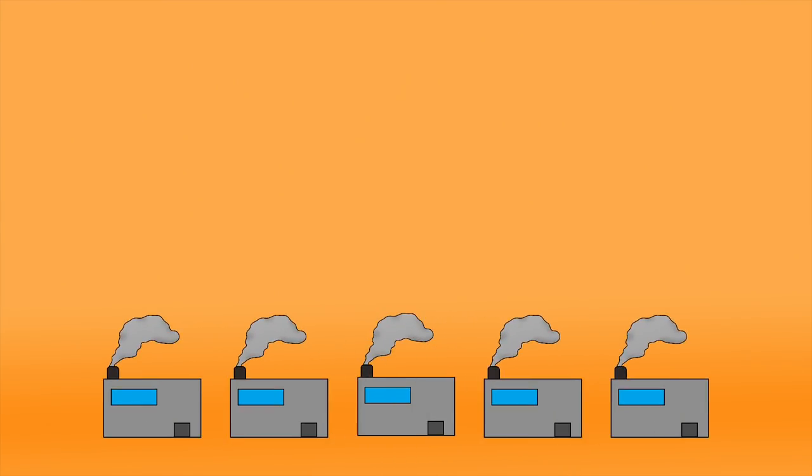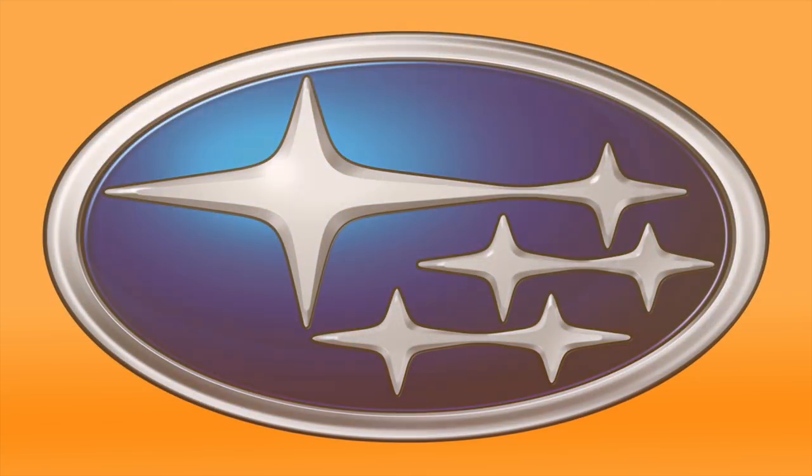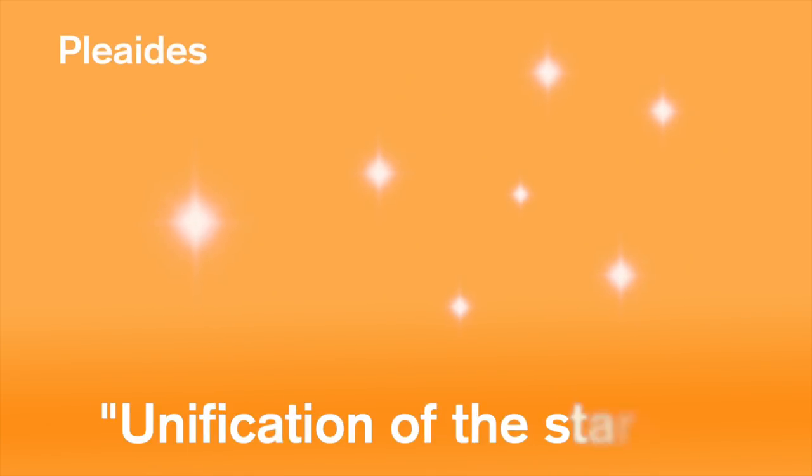Subaru. Back in the 50s, five companies invested together to create Fuji Heavy. Later, these companies merged with Fuji Heavy and the automaker was born. The stars represent these companies, as well as the Pleiades Constellation, otherwise known as Unification of the Stars. The word Subaru in itself means 'unite' in Japanese.